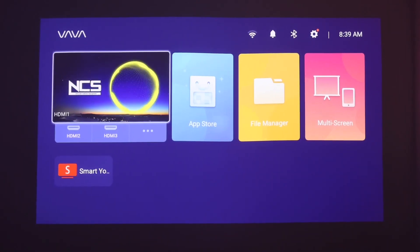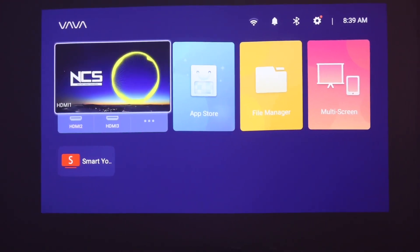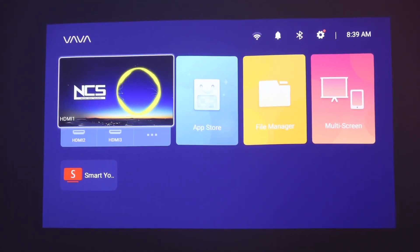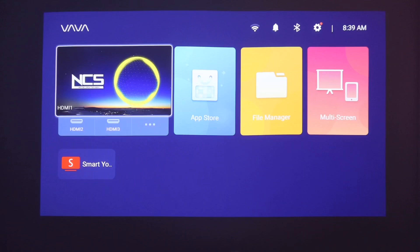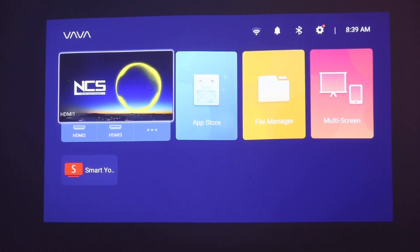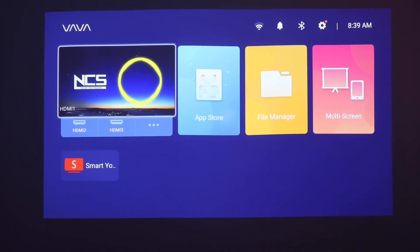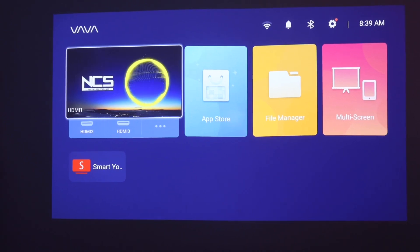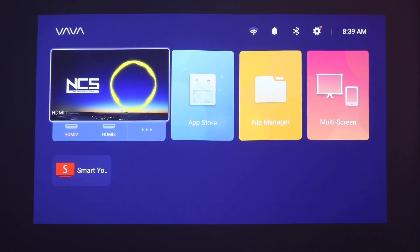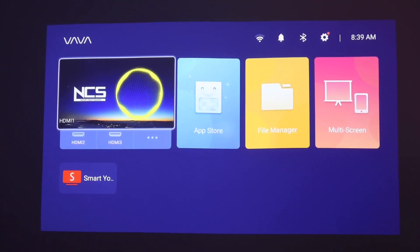There you go guys. No doubt the picture quality is amazing with this projector, and the audio quality is also very good, especially for a small room. I love everything about it minus the cons I mentioned. I'll leave a link in the description below — after you click it, make sure you click the little clip coupon box to get the discount. Thanks everybody for watching and I'll see you all in the next video.